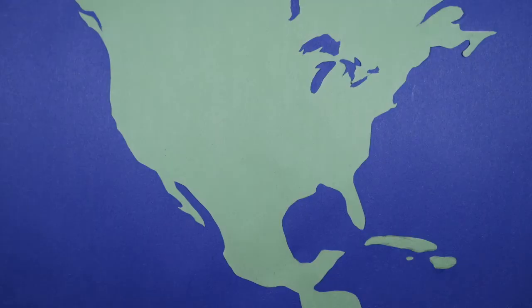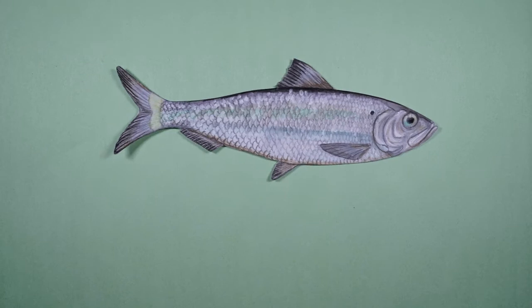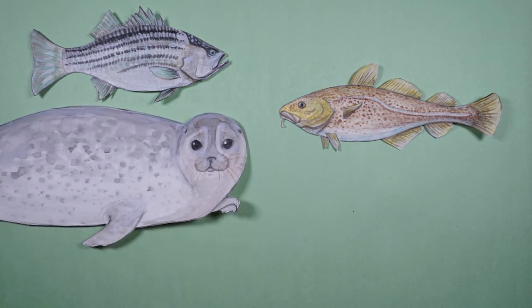River herring are essential to ecosystems along the east coast of the United States. They are an important forage fish — which means food source — for striped bass, cod, seals, and even whales.